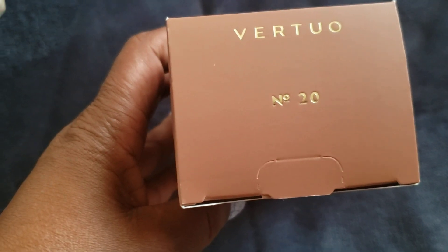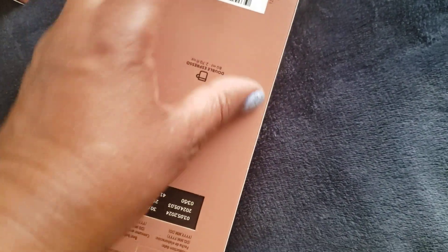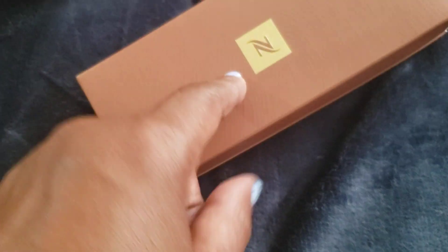I got my Nespresso order — we're going to go through this quickly because I have about 15 minutes before I'm supposed to be at work. They had this new coffee and I've already tried this one. This is the Virtuo Number 20 — it's supposed to have almond blossom. One of these I've opened up; it comes in a five-pack. I got two of these and I've already had one, so this is how they come.